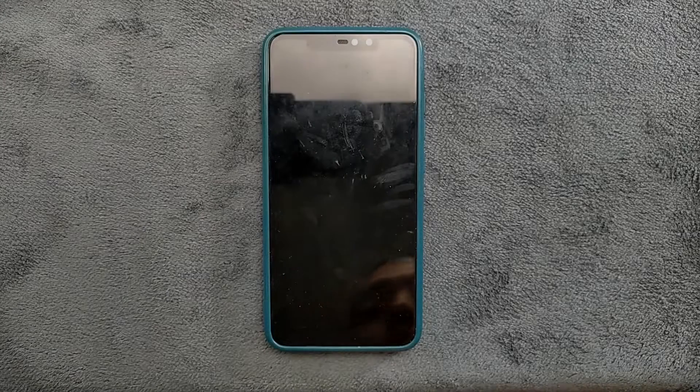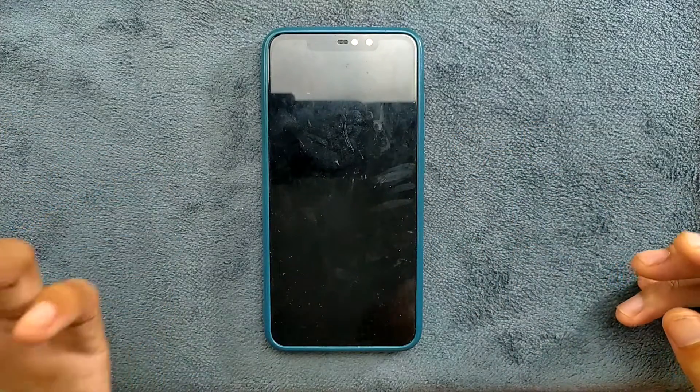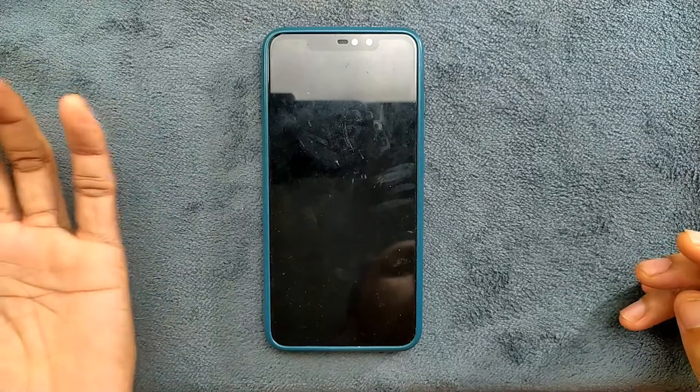Welcome back to another new video. In this video we have another custom ROM for Redmi Note 6 Pro - this time an Android 14 based ROM, and surprisingly Android 14 is already out for devices like Redmi Note 8 and Redmi Note 6 Pro. Although this is a very old device, you are still getting Android 14, and it is quite stable on the Redmi Note 6 Pro.